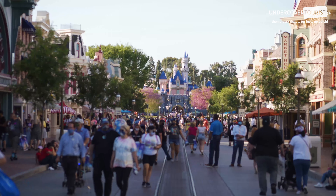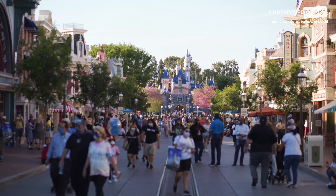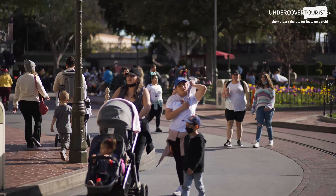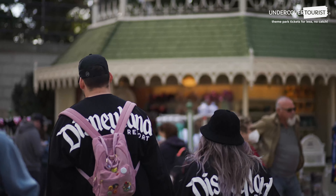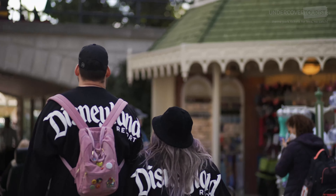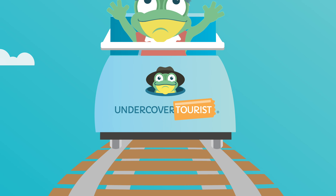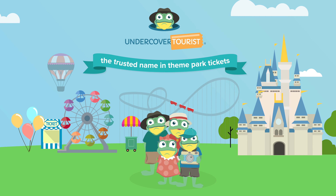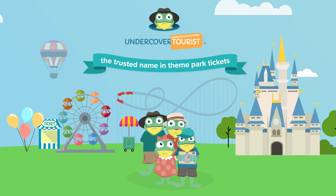We couldn't fit all of the Disneyland snacks under $10 in this video, so if you have a favorite affordable Disneyland treat we haven't mentioned, please share it with us in the comments below. Happy snacking! Get the exact same theme park tickets for less — no catch — at Undercover Tourist.